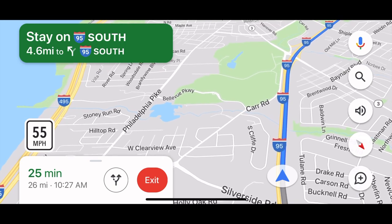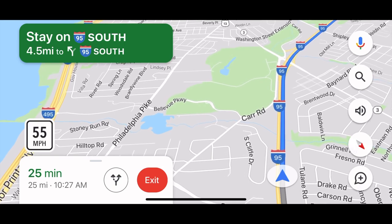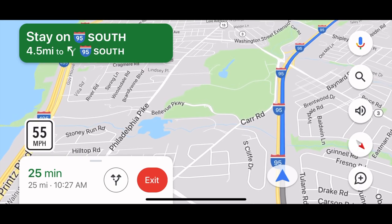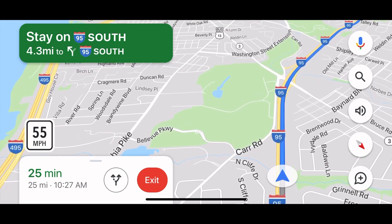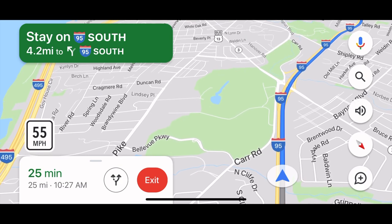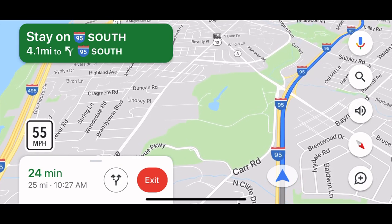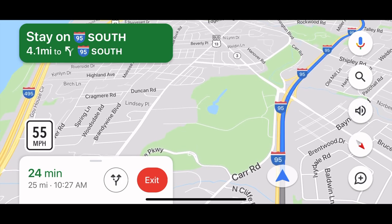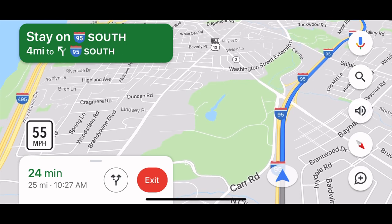So what this does is it really helps you know when to slow down. Obviously you should be obeying the law and not speeding, but there are instances where state troopers or police officers will ticket you for even going one mile over the speed limit. So use Google Maps as a way to know when to slow down.